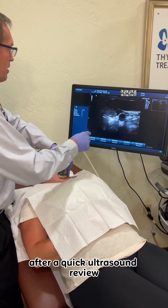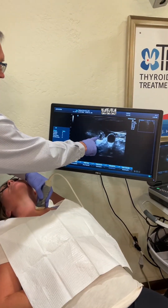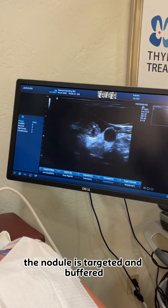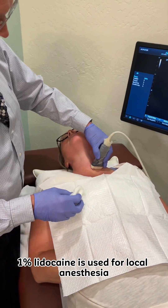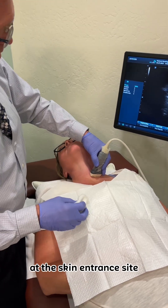After a quick ultrasound review, the nodule is targeted and buffered 1% lidocaine is used for local anesthesia at the skin entrance site.